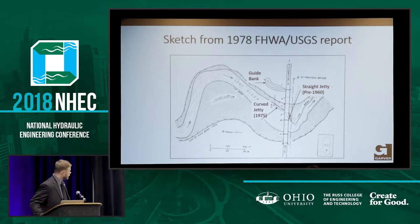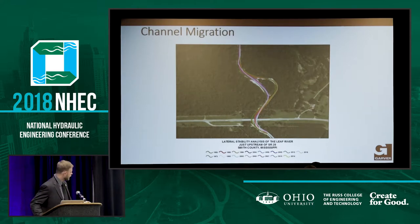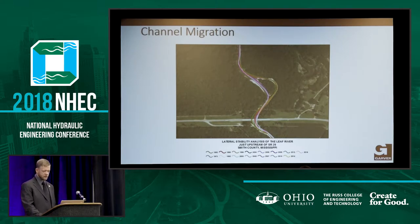When they built the new bridge, they were smart enough to put a guide bank. This is the old jetty, the old channel, and this is where the new curved jetty went in 1975 — it did its job perfectly. This shows how the channel has migrated over time. It used to come down between Pier A and Pier B, but it's migrated over since, and there's been a cutoff — I believe that occurred in 2005 or so.